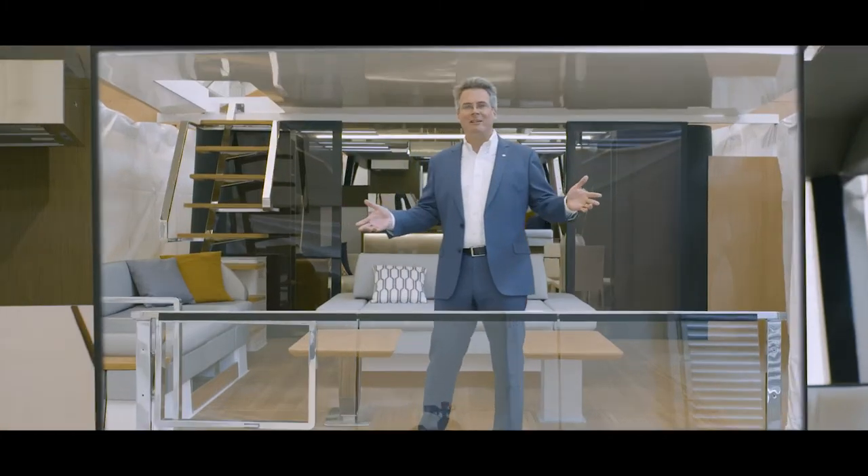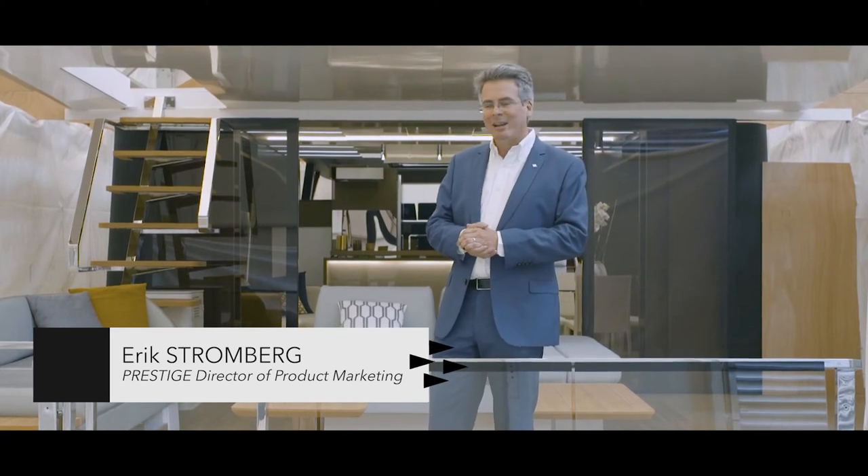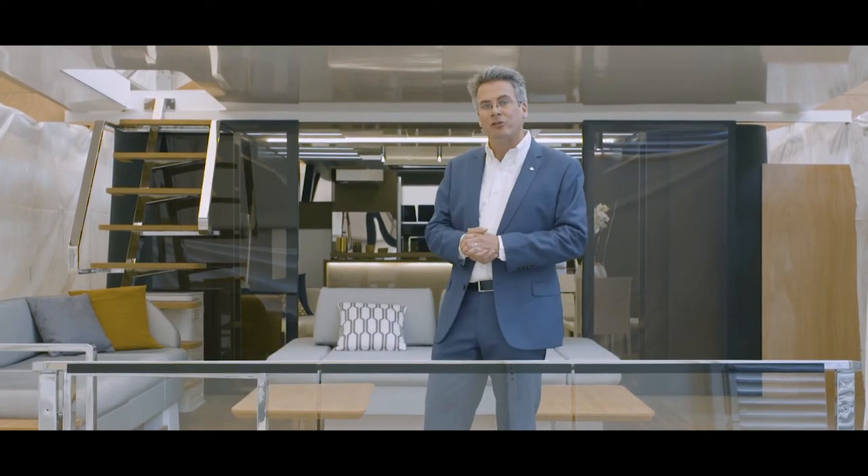Welcome to Prestige X-Line. My name is Eric Stromberg. I head up design and development for the Prestige brand. I wanted to take you through some of the key features of this new revolutionary yacht.